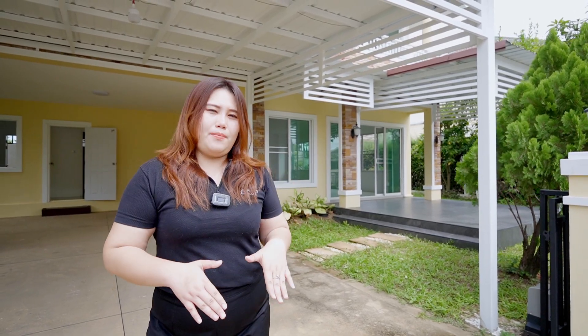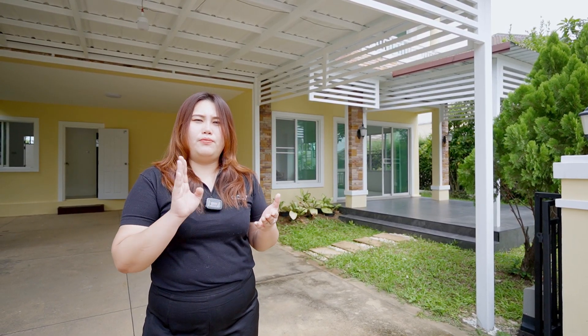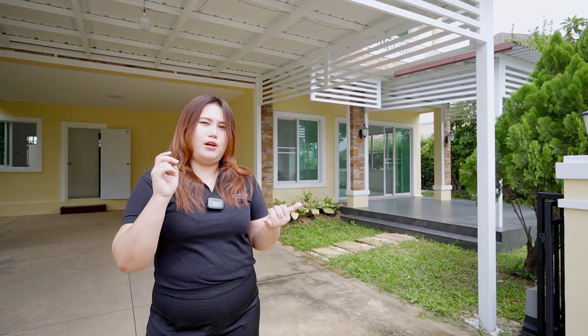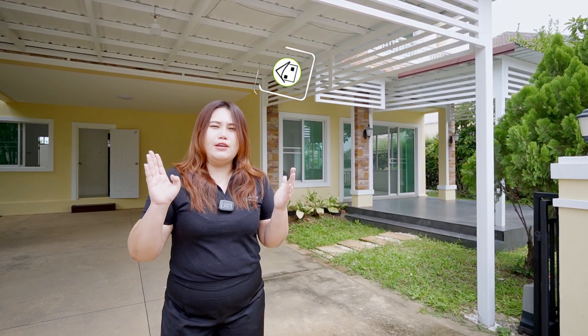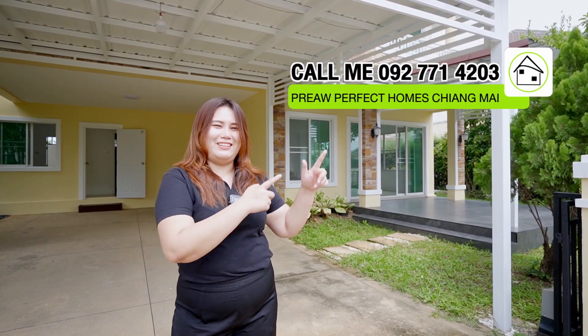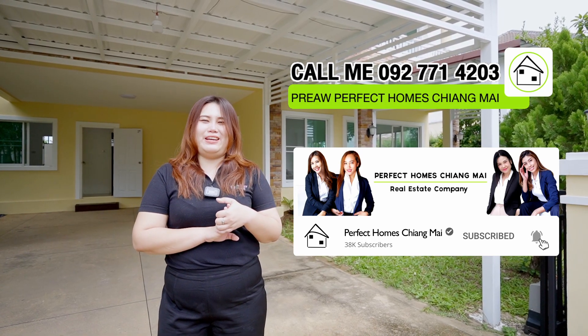To summarize, this house has three bedrooms, one office, and four bathrooms, with a size of 236 square meters on a 72 square wah plot. It is located in Karnkanok Village 2, Phase 3. The Muban has a big clubhouse with a park, playground, gym, pool, CCTV, and security. If you want to see this house, please contact us, and don't forget to like, share, and subscribe. Bye!